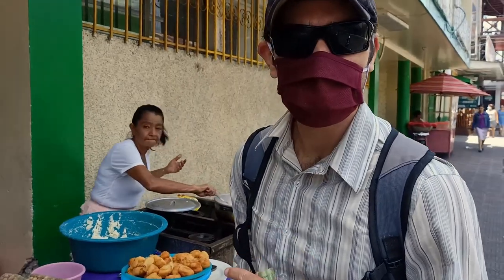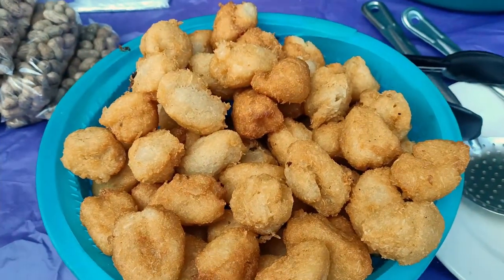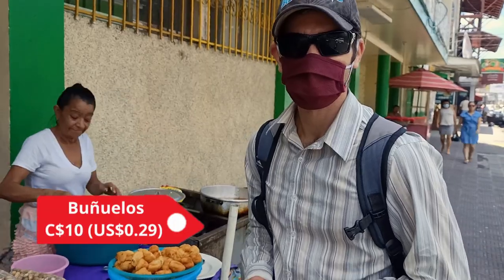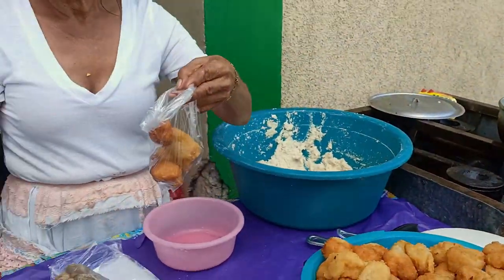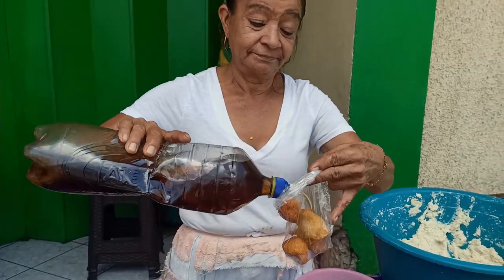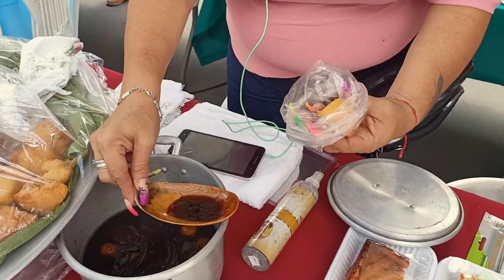These are buñuelos and we've had them before — we were really looking forward to these. They're four for 10 cordobas. They're soaked in honey and they're really sweet and yummy. Really nice.